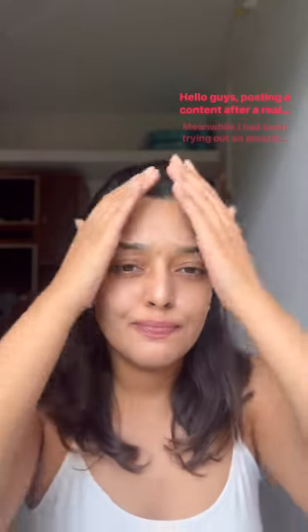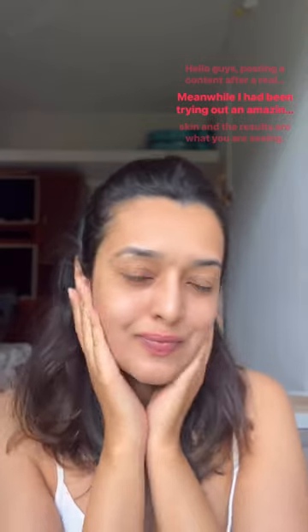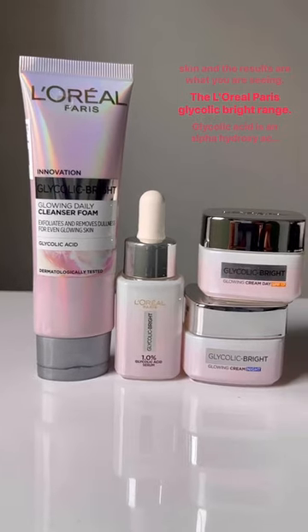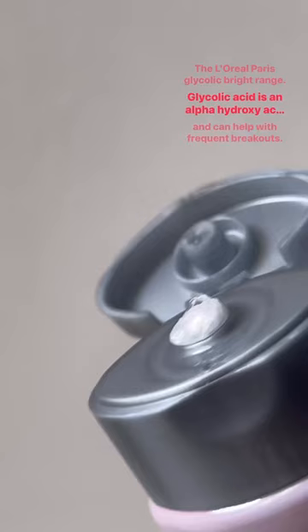Hello guys, posting your content after a real long time. Meanwhile I had been trying out an amazing ingredient for my skin and the results are what you are seeing — the L'Oreal Paris Glycolic Bright range. Glycolic acid is an alpha hydroxy acid derived from sugarcane.